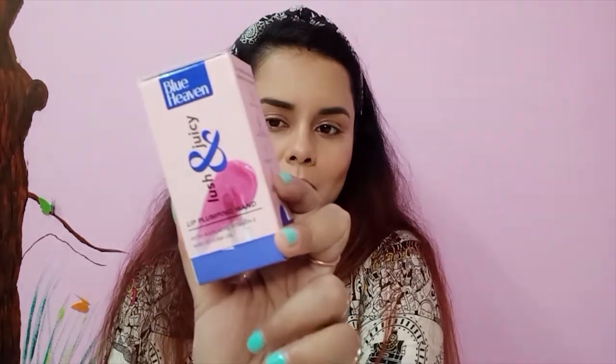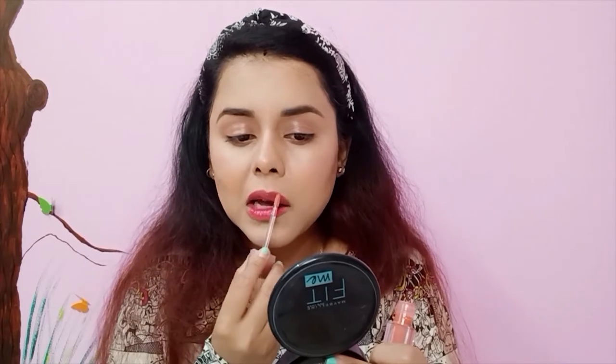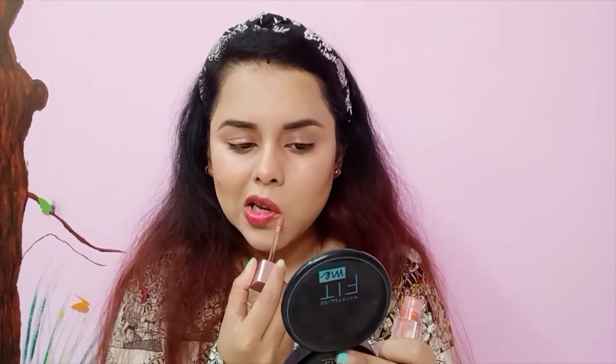The last lip product is their Lush and Juicy Lip Plumping Gloss for 300 rupees, with avocado, vitamin E, and jojoba oil in it. This is in the shade Coral Touch. This one has a little bit of a tingling sensation - I hope my lips don't plump up too much because I don't like plump lips. But the shine and the color look so good, and this lip gloss is not at all sticky, which is great.